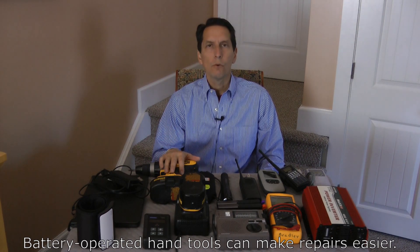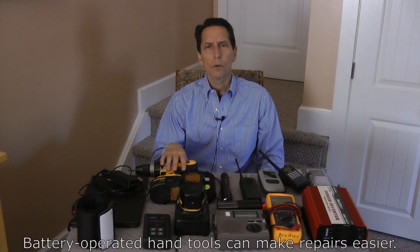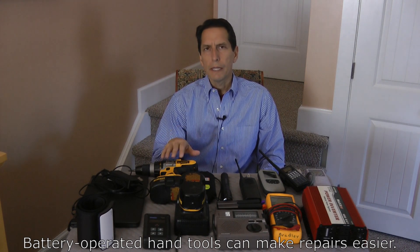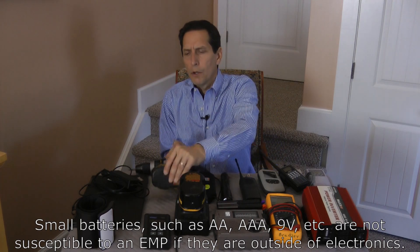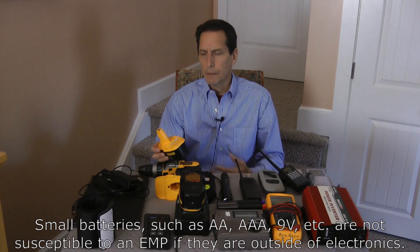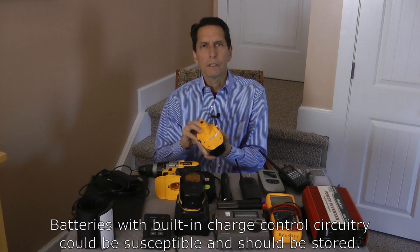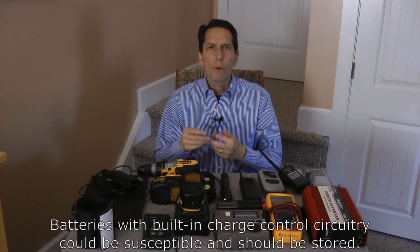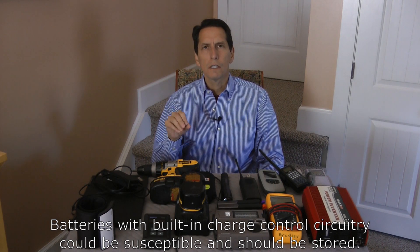The next thing you might think about storing is some kind of a hand tool. If you've got a garage full of various hand tools, it's nice to keep maybe one backup tool in your Faraday cage. While they're pretty robust and not likely to be damaged by an EMP, they still could be, so keeping one tucked away is probably a good idea. As far as batteries, normal batteries like AAA, 9-volt, and D-cell do not need to be stored in a Faraday cage — they're not going to be damaged by an EMP. However, batteries that have built-in charging systems, like lithium-ion batteries, you would want to store a spare set because they have a potential of being damaged.